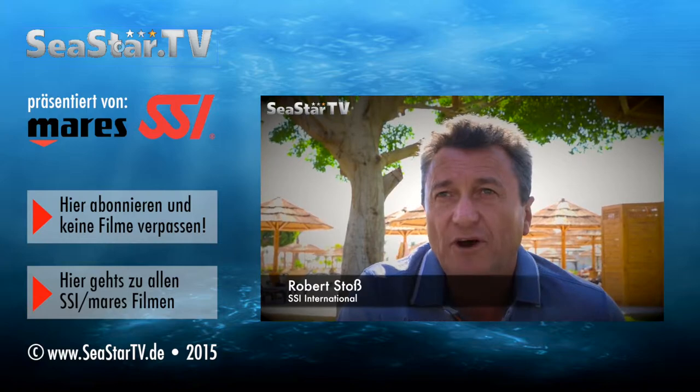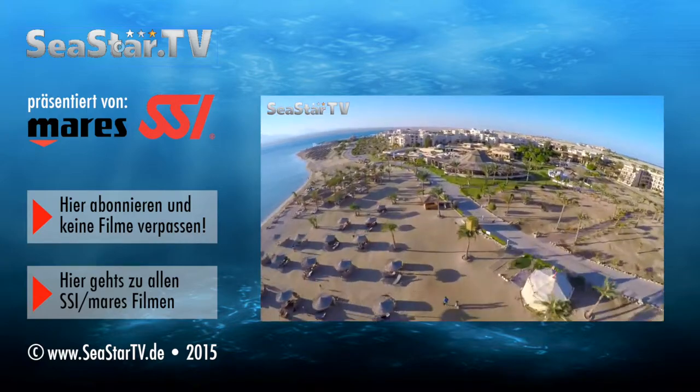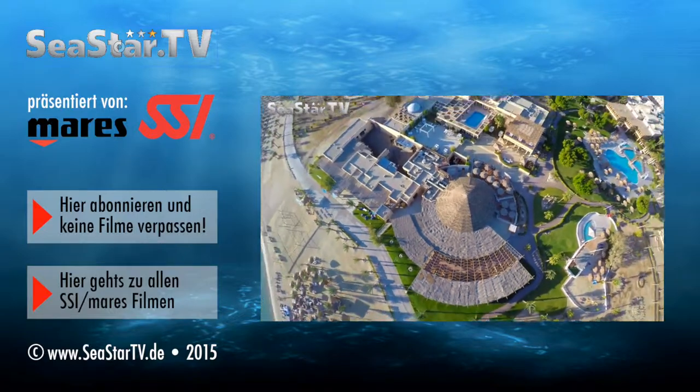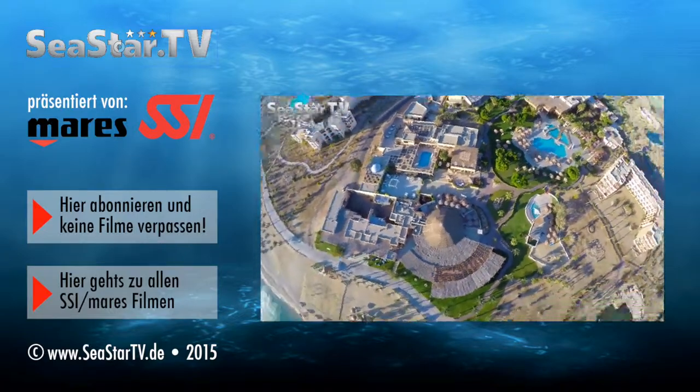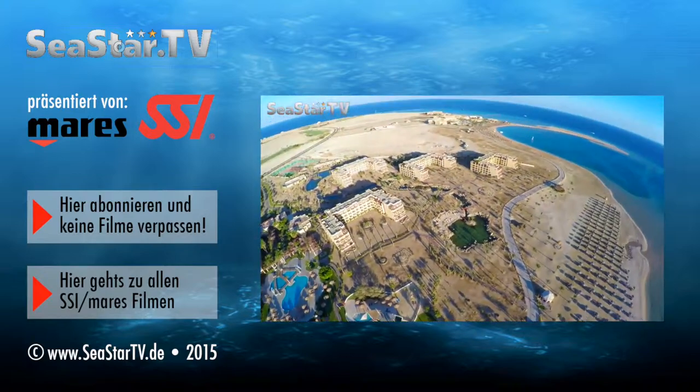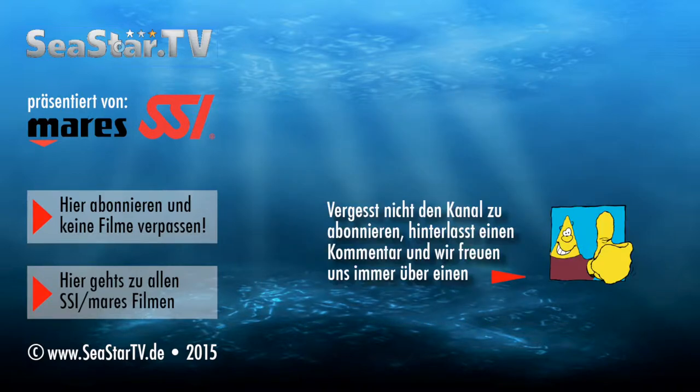Die Top-Location der Dive Trophy war immer schon hier im Robinson Club in Somer Bay. Die Dive Trophy ist für uns hier in Somer Bay etwas Spezielles, weil es eines unserer Hauptangebote ist.